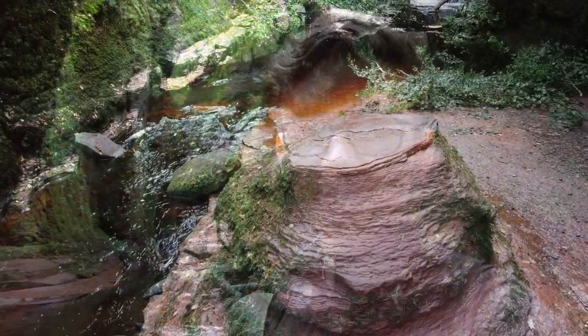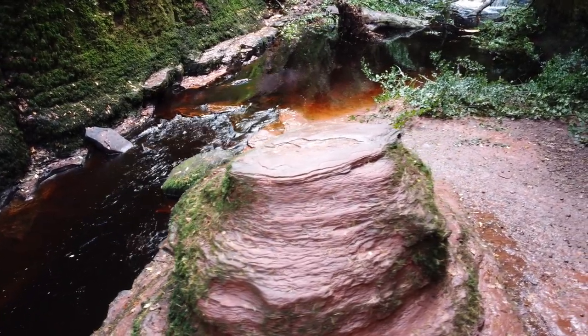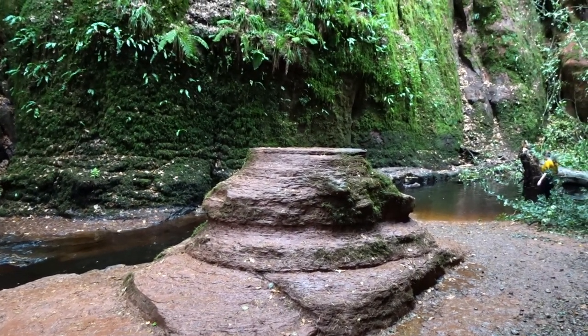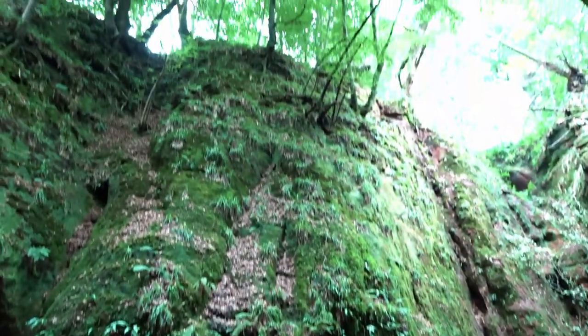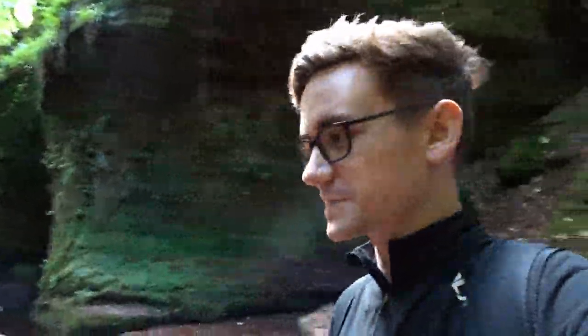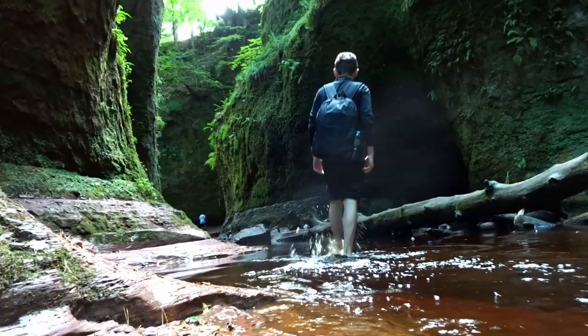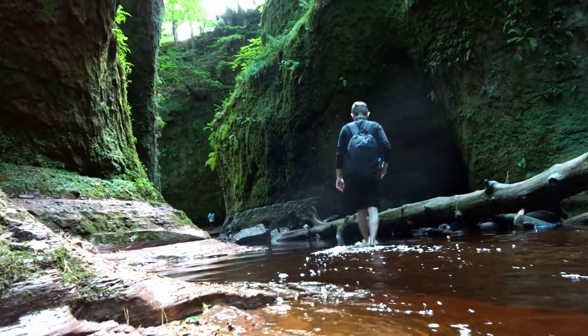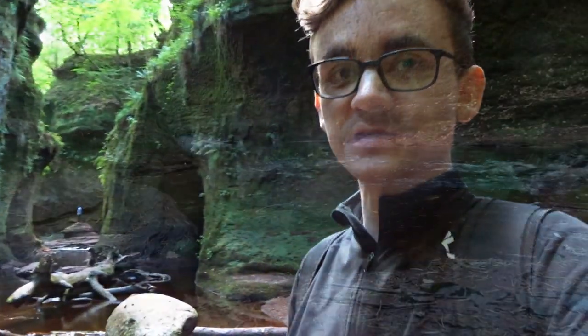The Devil's Pulpit used to be known as the mushroom-shaped rock that could sometimes be seen poking through the crimson red stream. Some say the mushroom rock is where the devil stood to address his followers, whilst others believe it was a place where witches held their executions — hence the folklore of the River Runs Red. The red river gives it an eerie, sinister look, though its colour isn't actually the work of the devil at all; it's merely a result of the underlying red sandstone.